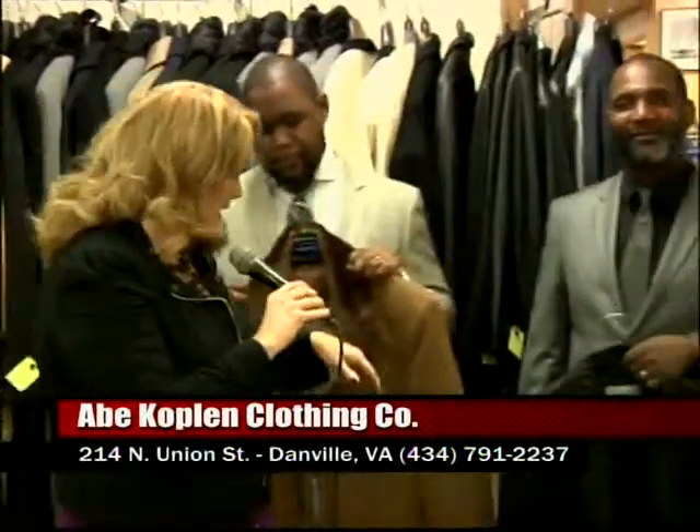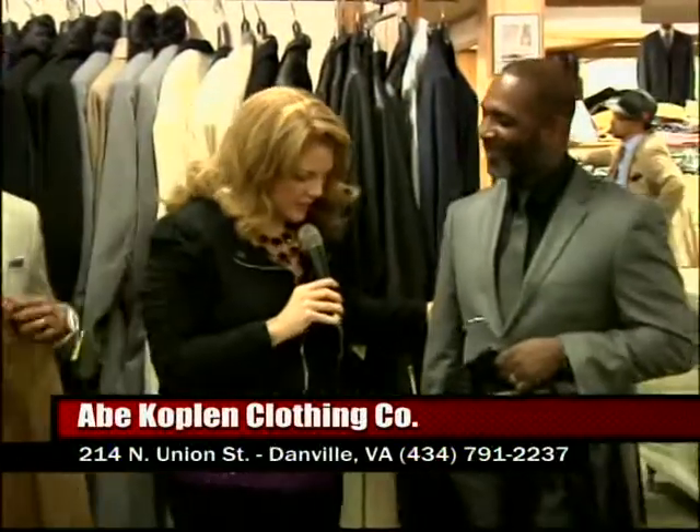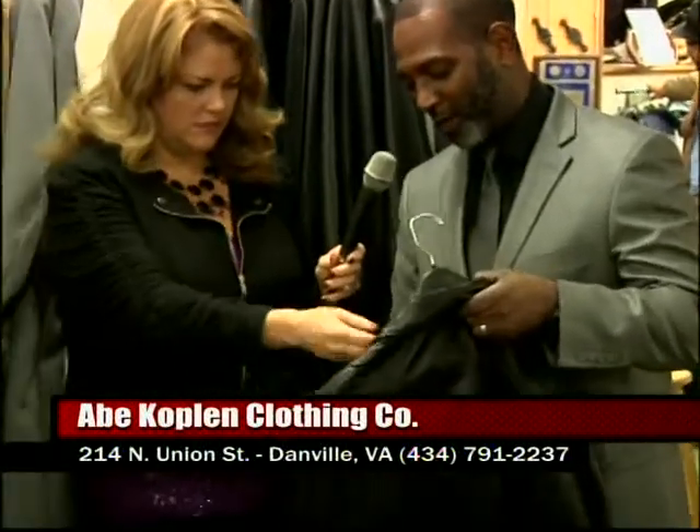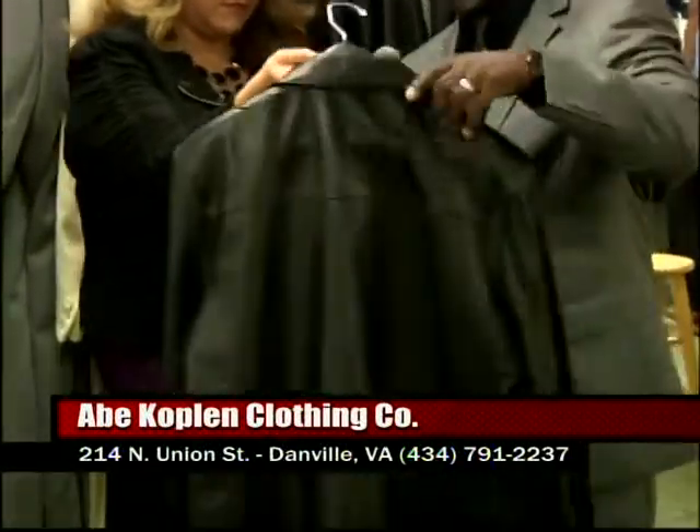Let me get in the middle here. John, let's talk about the coat that you've got in your hand — it's leather. And I'm pushing you this way so everybody can see. Talk about leather coats. This coat here is a leather coat in a blazer form.